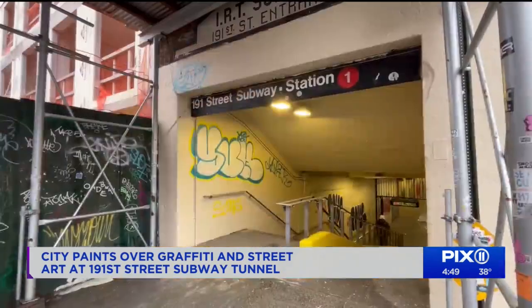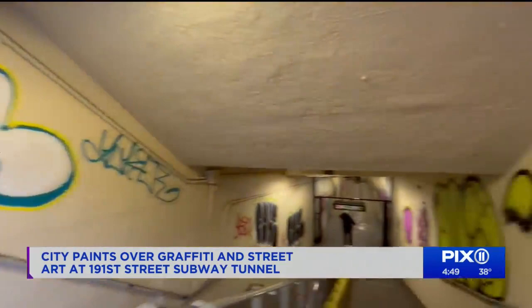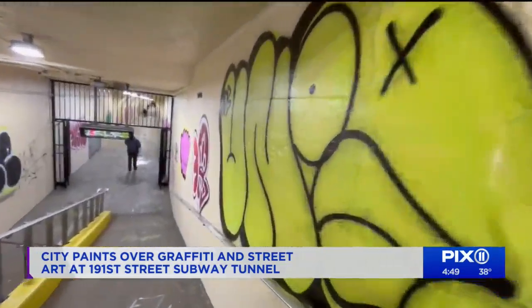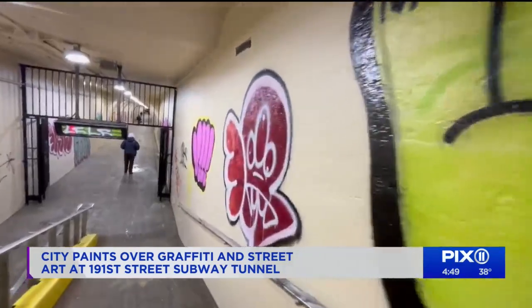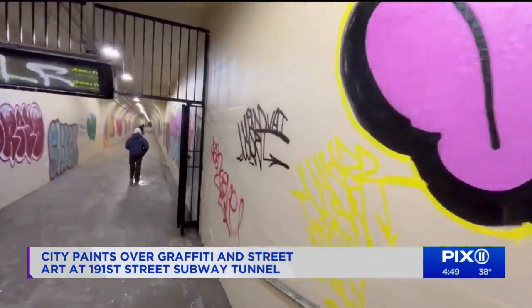Carmen de la Rosa is the neighborhood's council member. She said she was surprised by the paint job and saddened by the erasure. Since the weekend, she has met with the DOT, which says it values the importance of public art, and the cleaning is the first step toward creating a new art project in the tunnel.